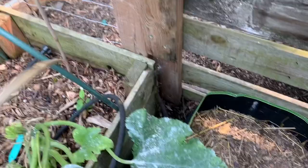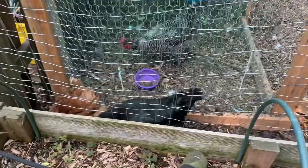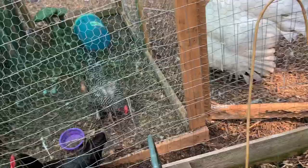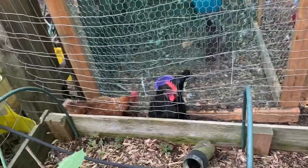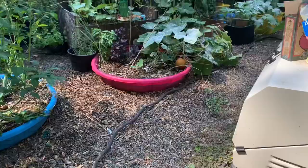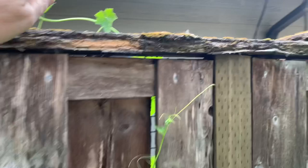Thomas over here — you can see they're right on the other side of the fence. So next year, or maybe even before I put in my fall garden, I need to put better fencing up here so they can't reach through because they love to get into my garden. Let me do a 360 — you can see my plant is going through into my neighbor's yard. That's my loofah plant, just trying to grow.